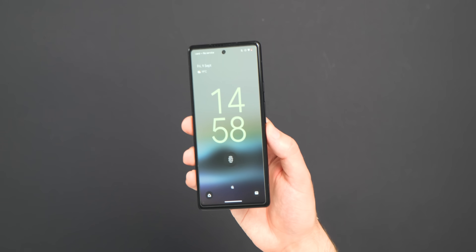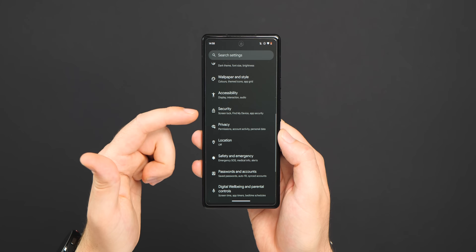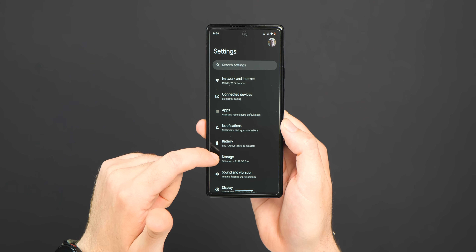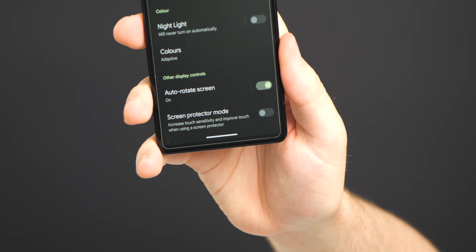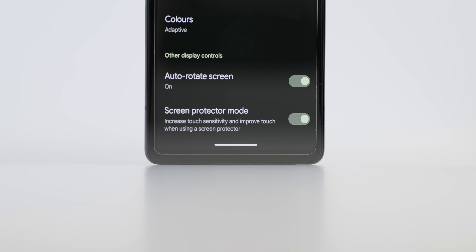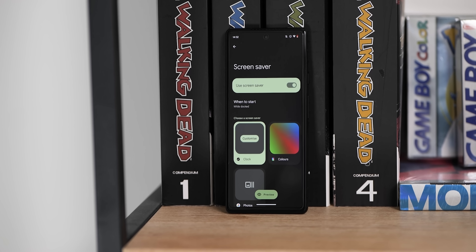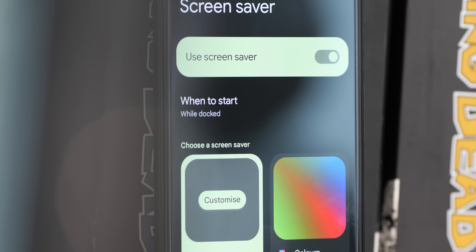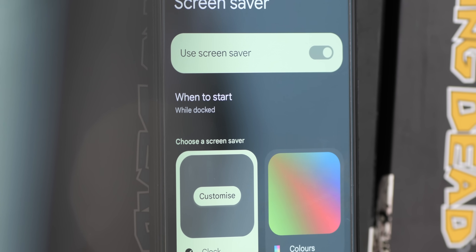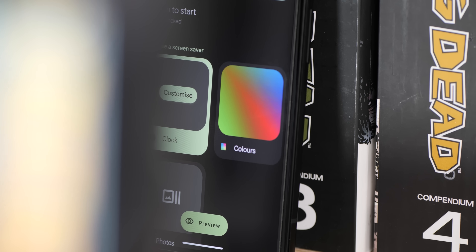The 'Increase touch sensitivity' option that was added to help improve touch response with screen protectors has been sensibly renamed to 'Screen protector mode' within Display Settings. The functionality is unchanged — it's just a clearer name. Another minor but welcome change is in the Screen Saver section, where the 'When to start' option has been elevated above customization options for easier access, and there's now a more explicit cover image indicating what you can adjust within the Colors tab.